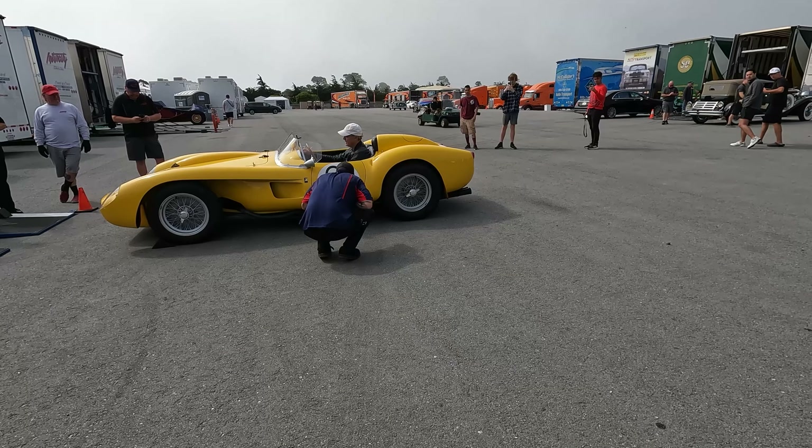There's a 512 BB Competizione — one point eight to two point eight million. How did so many of these cars get in such condition? I know they're barn finds, but it's just hard to believe this many cars were stashed away in barns just rotting. So depressing.